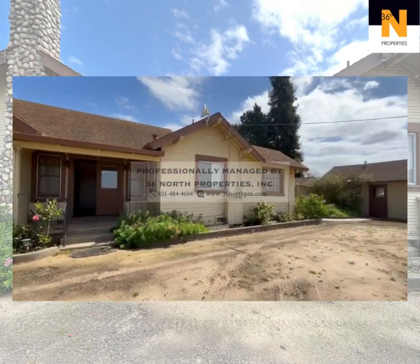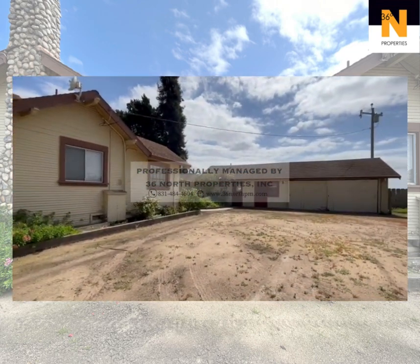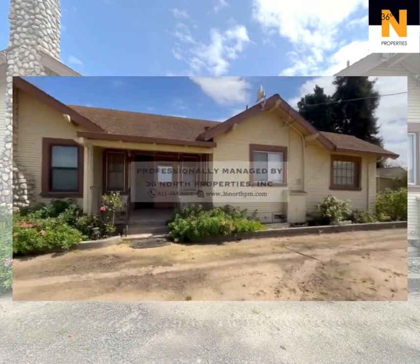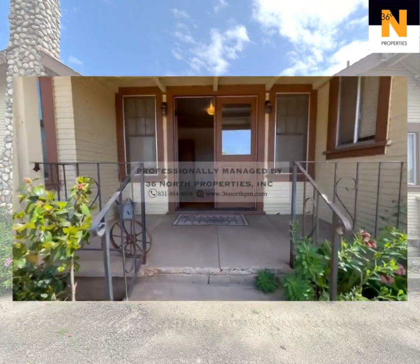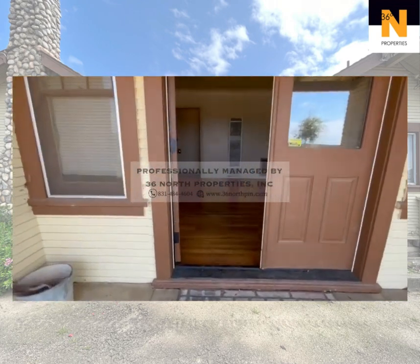Welcome to Old Stage, where rustic elegance meets modern comfort. Surrounded by nature's beauty and the gentle sounds of the countryside, this property offers a tranquil escape from the hustle and bustle of daily life.